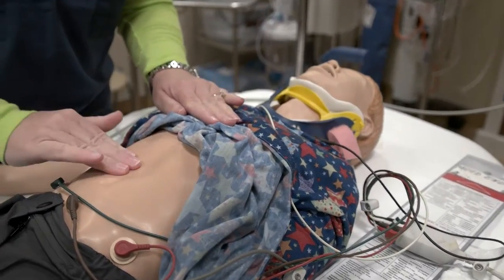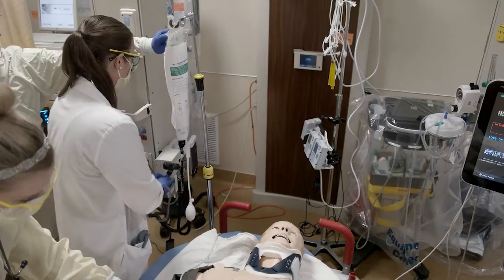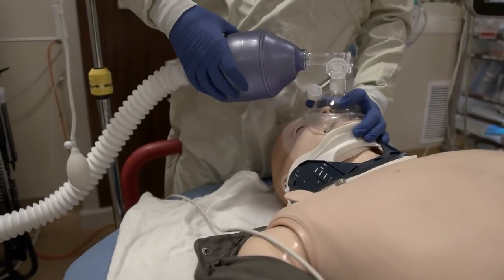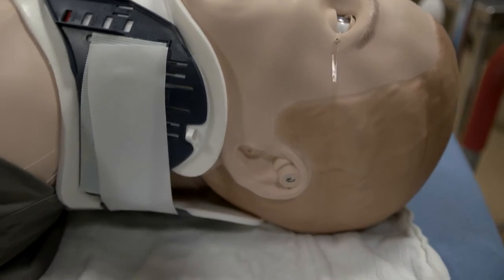All of those services require that we have skills that are honed and sharp at all times. If we keep those services at a high level, we'll be able to recruit a high standard of physician to our community and we'll also be able to retain physicians in our community.